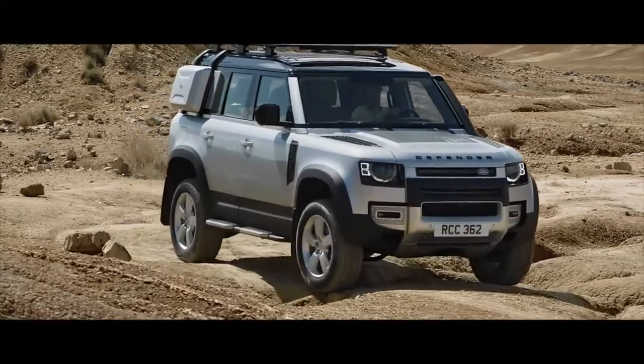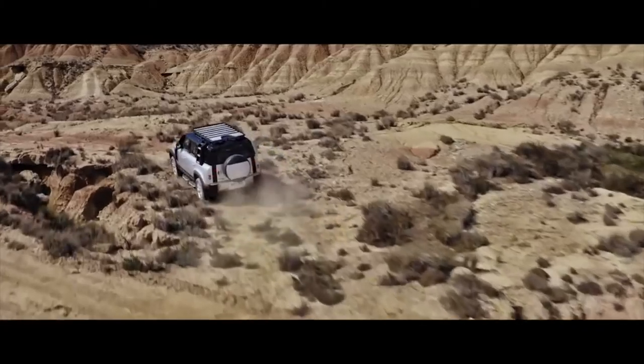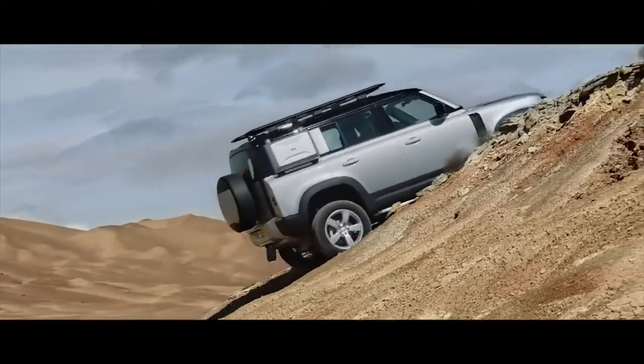Front and rear classic mud flaps reduce spray and guard Defender's paintwork from dirt and debris, whilst complementing its exterior design. Additionally, the rear mud flaps are Land Rover branded.